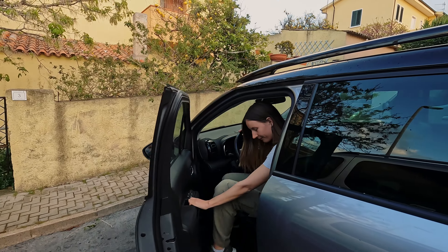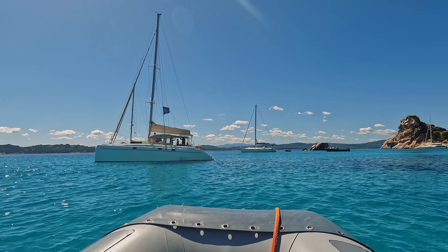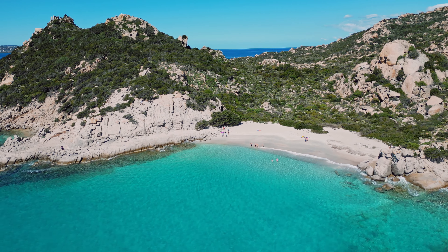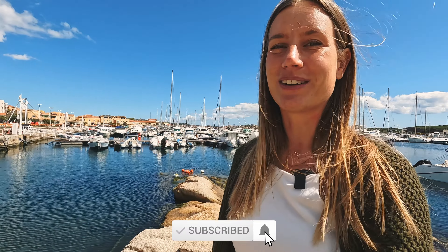Welcome to Palau. We are doing a quick little city stroll through the city center. We arrived yesterday but weren't able to see much as we arrived quite late. This is the harbor of Palau — the little port — and it looks beautiful. This is the area where all the tours start. We are going to do a tour to La Maddalena, which is an island very close to Palau. They say you will find the most beautiful beaches of Italy in this area of the La Maddalena archipelago. The boat tour will be in a separate video, so make sure to subscribe to not miss it.